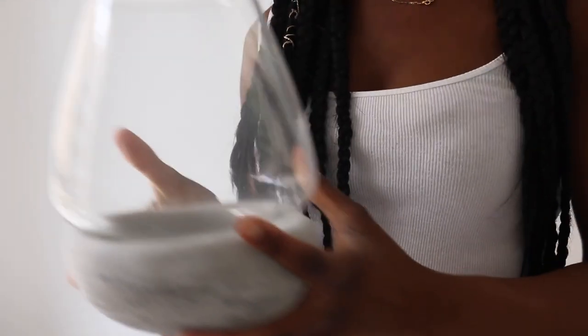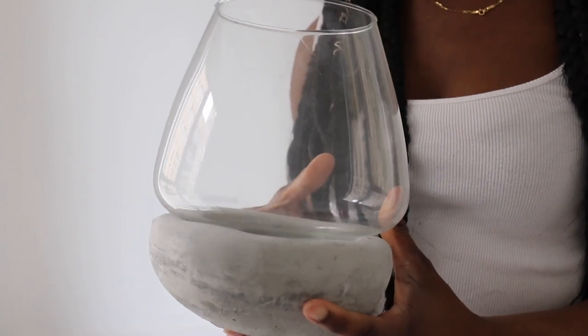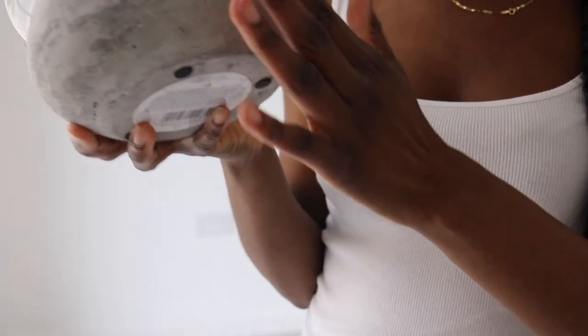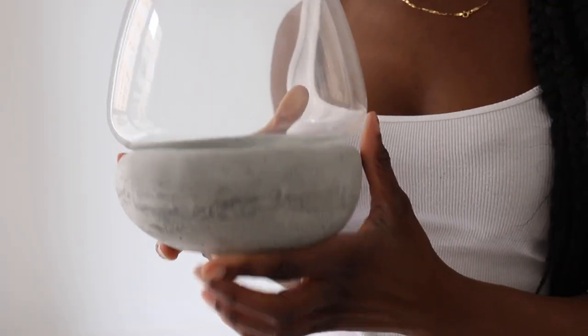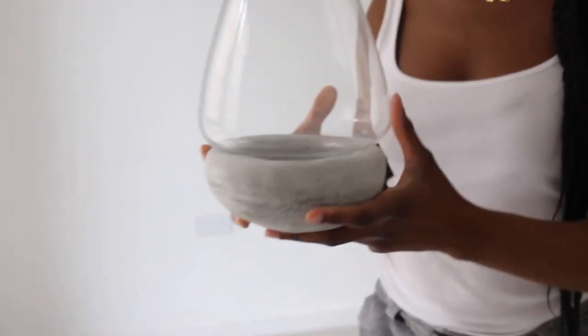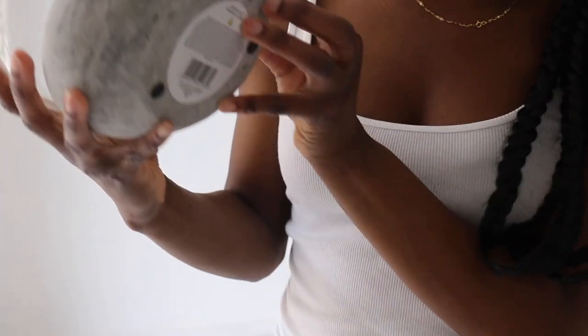Next up is a really popular item — it's like a jar. I guess you're meant to put plants or whatever in it, but I'm going to use it for something I'll show you later. It has this stone, earthy kind of effect and it's grey, which I really like.